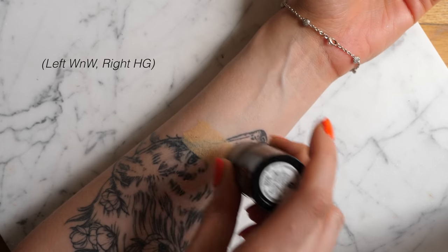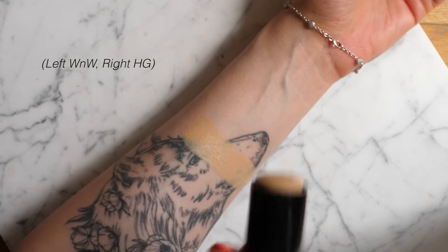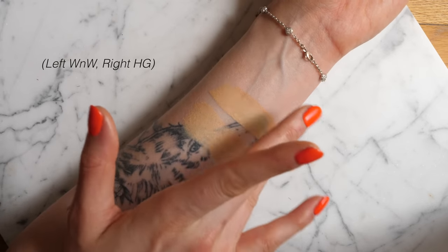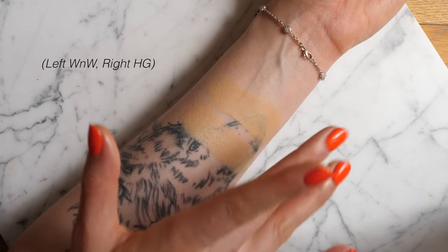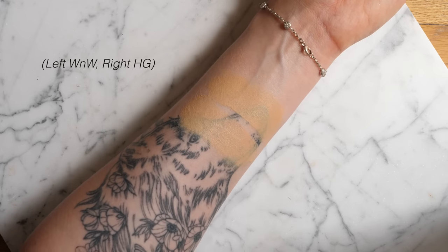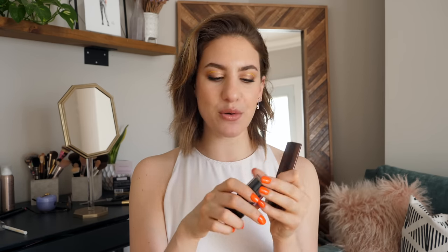I initially thought the Wet n Wild Photo Focus Stick would be a closer dupe to the Makeup Forever stick foundation based on the packaging — a very similar component. But as I continued wearing it, I could not get over how much it reminded me of the Hourglass Vanish. The texture is almost identical side by side. It really does give my skin that same very natural-looking but still full-coverage look, and they wear very similarly as well. When I swatched the colors side by side, the two shades matched each other perfectly.